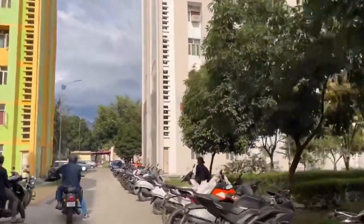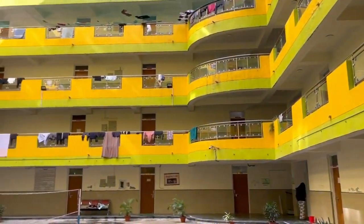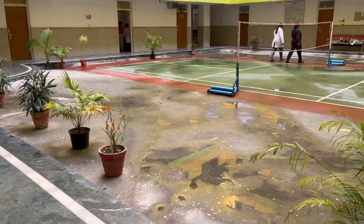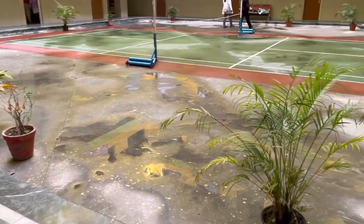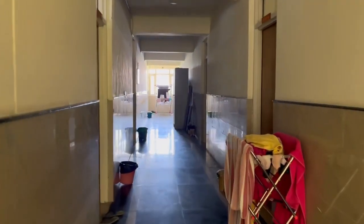On the right side, one is a JR hostel and another one is a boys' hostel. This is my hostel. We have an indoor badminton court over here, and the hostel corridors look like this. Where I go to the right side, my camera is there.